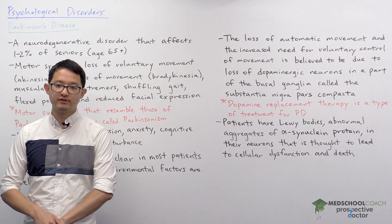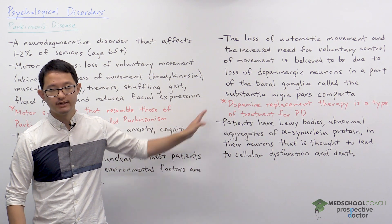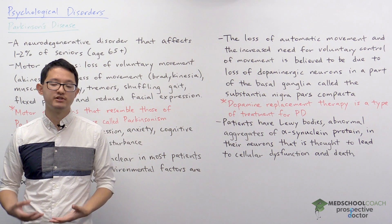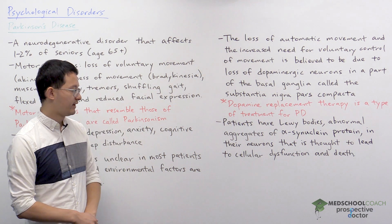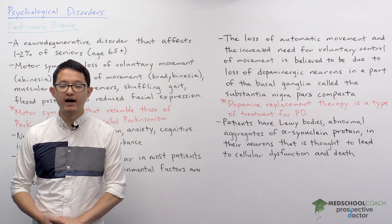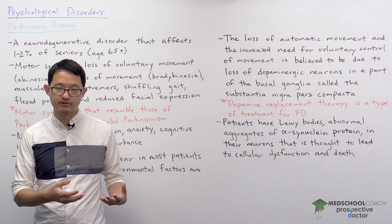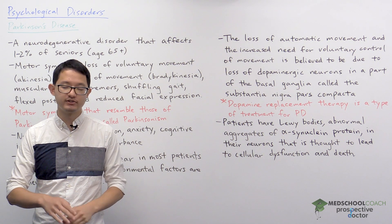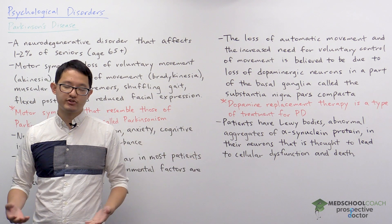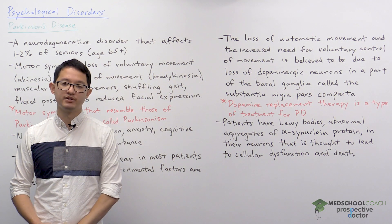Since this involves the loss of dopaminergic neurons, a common treatment for Parkinson's disease is dopamine replacement therapy, where patients receive a combination of drugs including L-DOPA as well as dopamine receptor agonists. Patients with Parkinson's disease will also have Lewy bodies, which are abnormal aggregates of alpha-synuclein protein in their neurons — visible under a microscope in sections of neurons from patients. These Lewy bodies are thought to lead to cellular dysfunction and death, which causes the loss of dopaminergic neurons and the physical symptoms we observe.